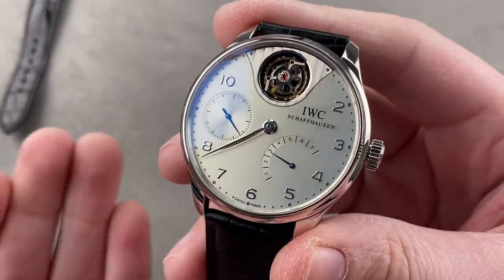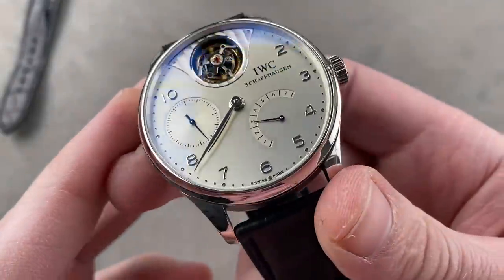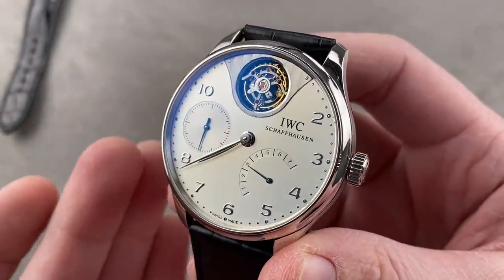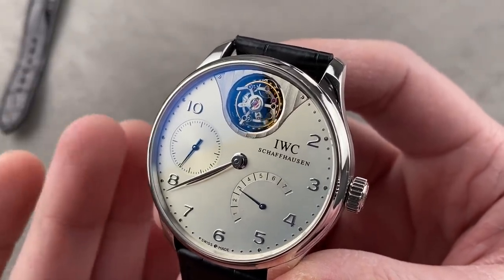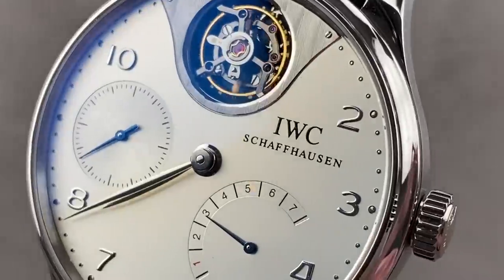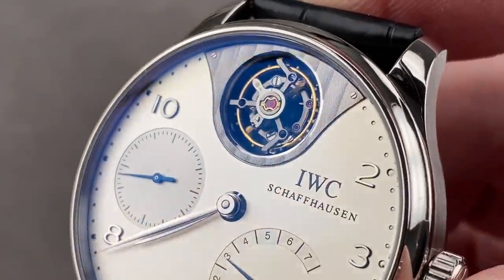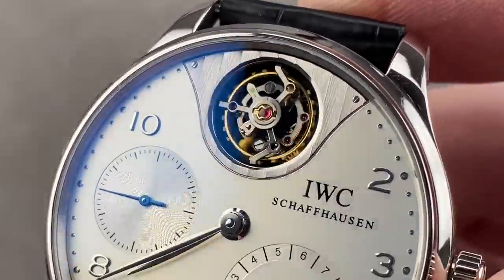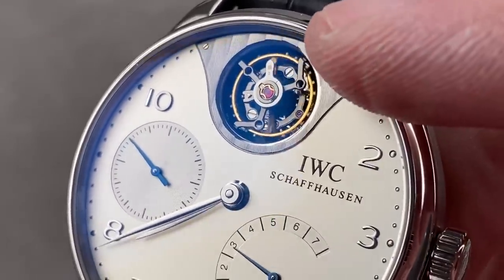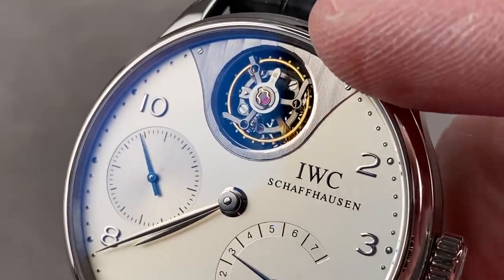Here we have that first Portugieser tourbillon model I mentioned, made in 50 pieces in ultra-white platinum. This 44.2 millimeter is the IWC Portugieser Tourbillon Mystère. It is a flying tourbillon, vaulted to the top of the dial, flanked by Côte de Genève and black polished screws. The tourbillon regulator is entirely hand-finished. Unlike the Portugieser you just saw, this is an overcoil oxidized blue to maximize visual impact and the nod to the pocket watch era.